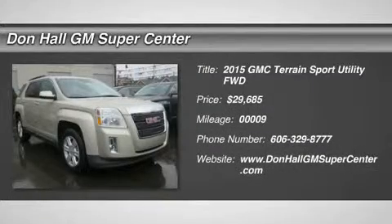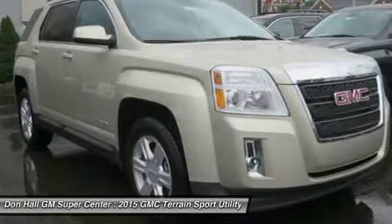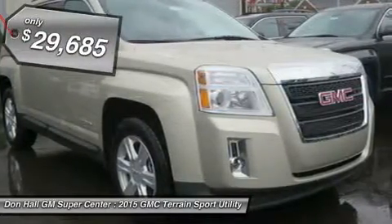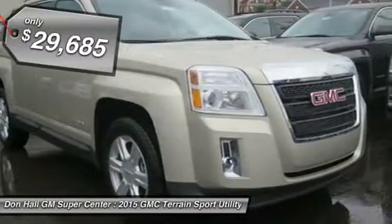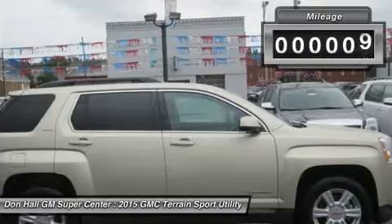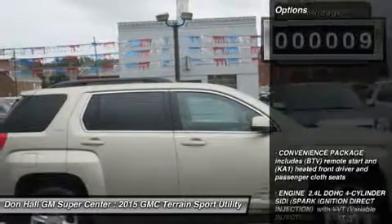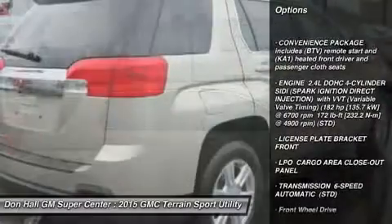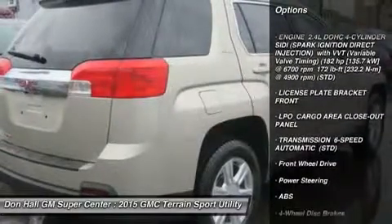The GMC Terrain is designed to be the perfect combination of luxury and utility, and it all starts with distinct, bold design features and a striking grille. Every Terrain model has standard aluminum wheels to reduce weight and enhance fuel economy. The Terrain's available programmable power liftgate opens to your desired height with the push of a button. Projector beam headlights and fog lamps keep visibility high regardless of weather conditions.